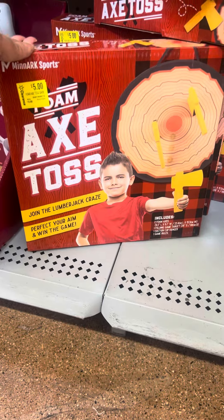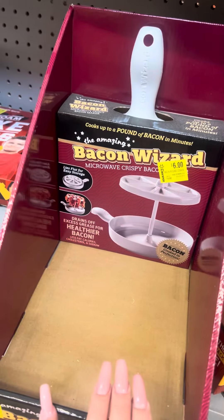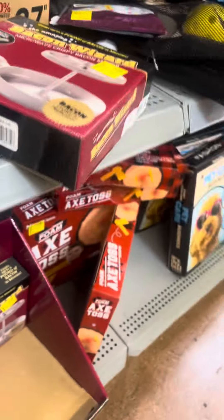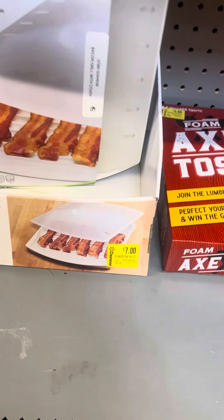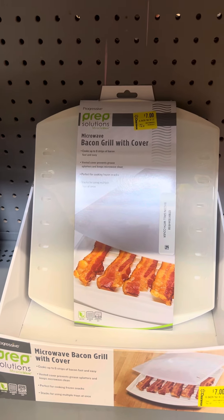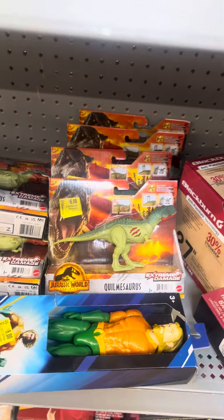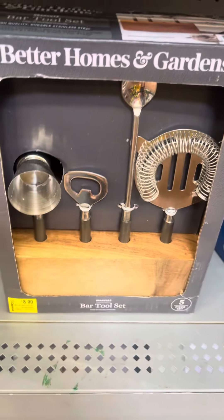And then they have this little toss right here also for five dollars. A little bacon wizard right here for six dollars, and then there's another bacon grill cover right there also for six dollars. World toys still six dollars, and they have these for eight.